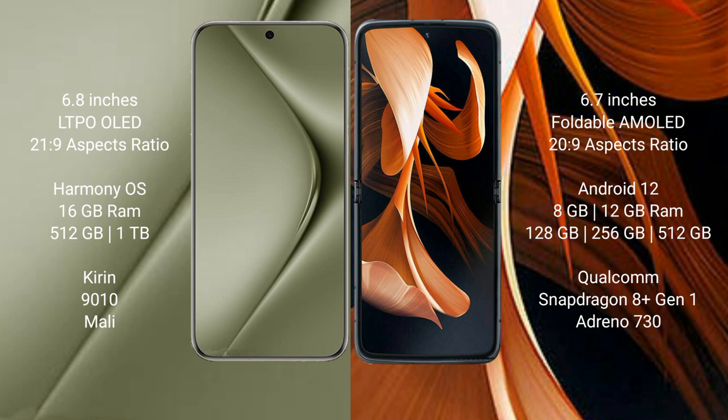Motorola Razer 8 comes with 8GB or 12GB RAM and 128GB, 256GB, or 512GB internal storage. It features a Qualcomm Snapdragon 801 processor and Adreno 730 GPU.